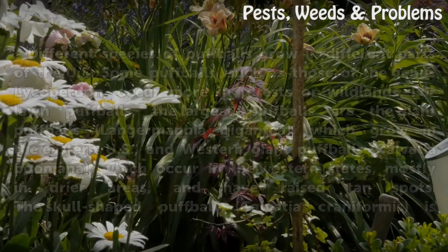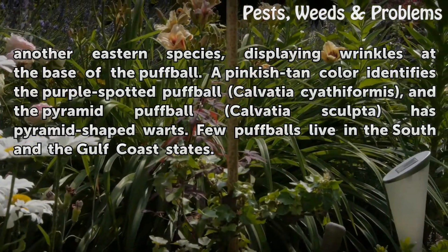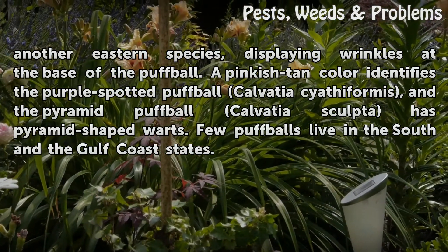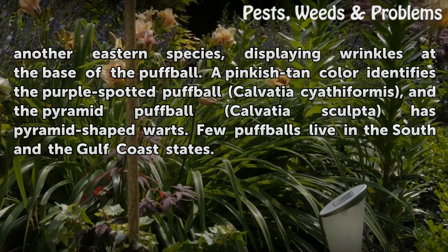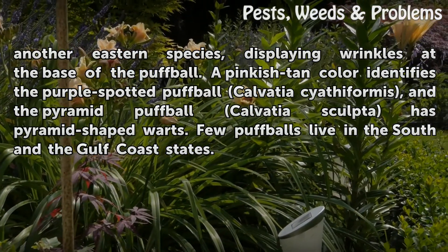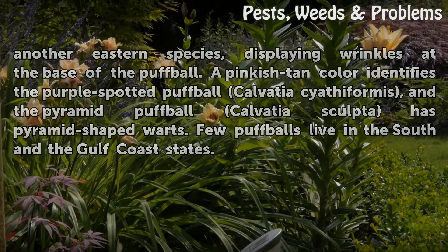The skull-shaped puffball Calvatia craniformis is another eastern species, displaying wrinkles at the base of the puffball. A pinkish-tan color identifies the purple-spotted puffball Calvatia cyathiformis, and the pyramid puffball Calvatia sculptor has pyramid-shaped warts. Few puffballs live in the south and the Gulf Coast states.